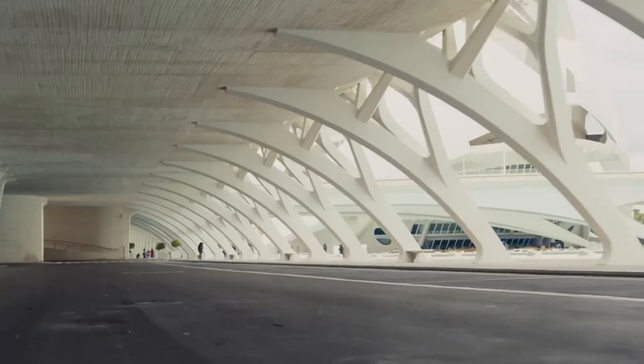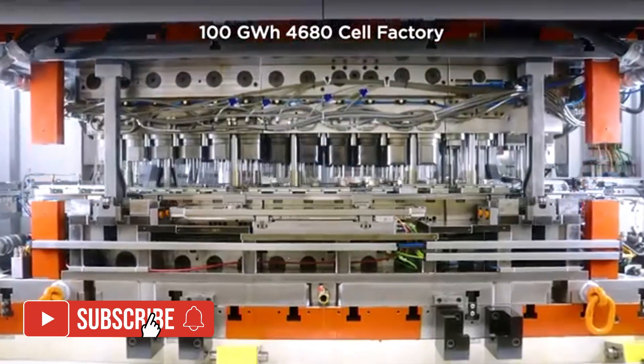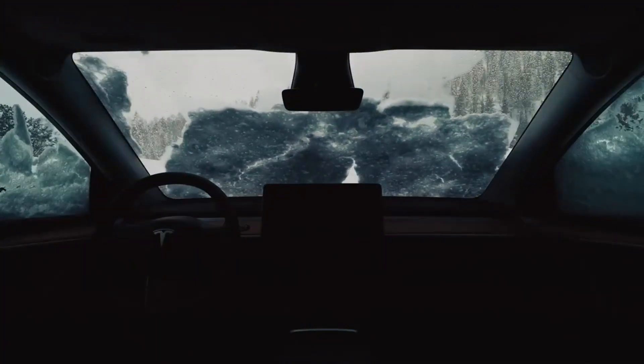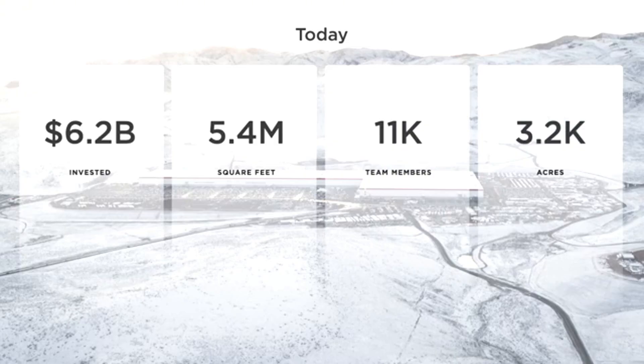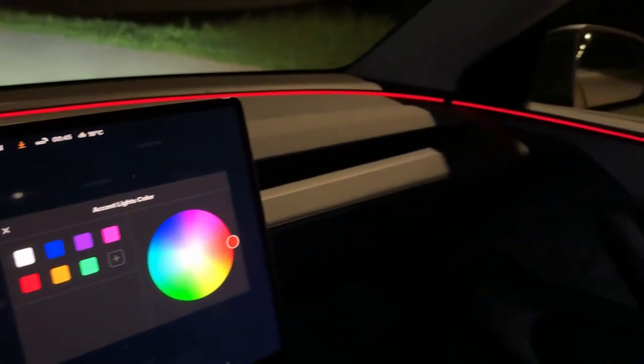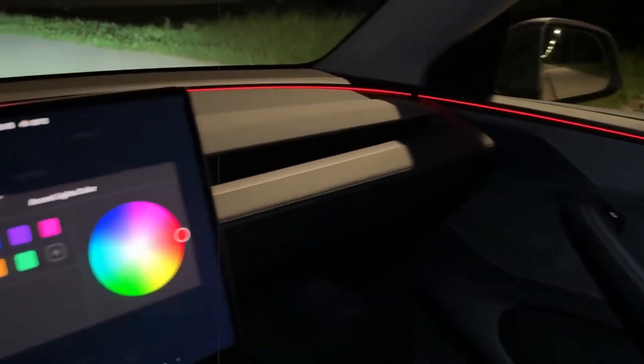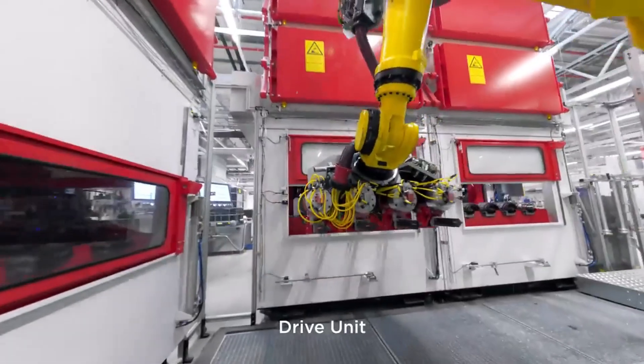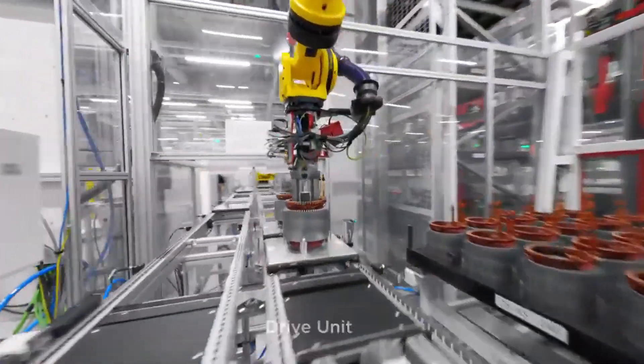aligning itself with policies that encourage local production of batteries and critical materials. The idea is clear: the more control Tesla has over the entire process — from soil to car — the less vulnerable it will be to international crises. Since acquiring Maxwell Technologies, the company has made significant strides in dry electrodes and has been steadily refining the production of the 4680.